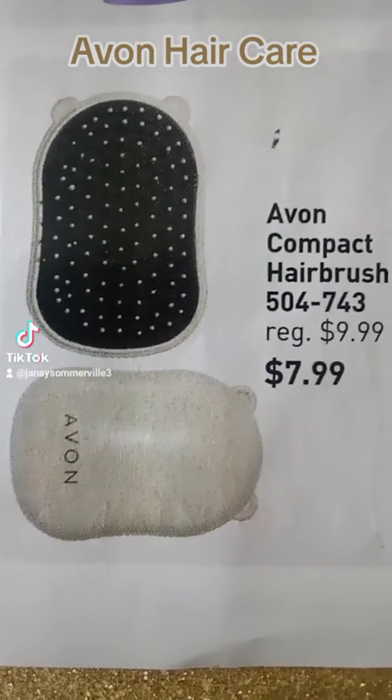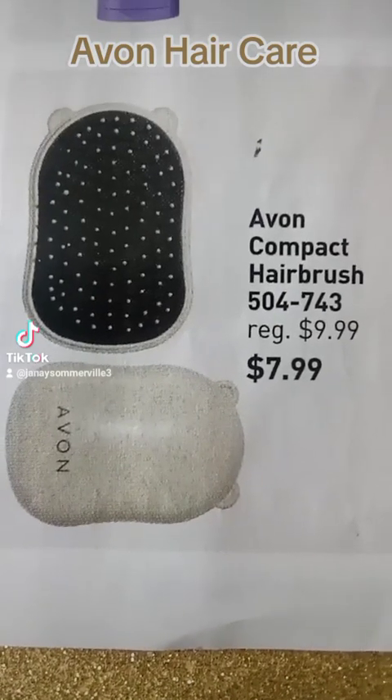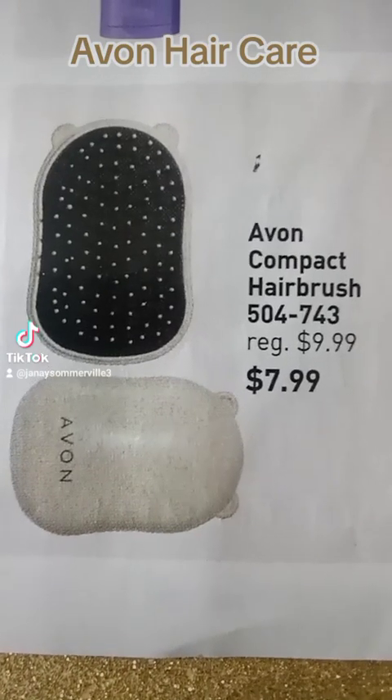Next to that is the compact hairbrush and it's the perfect tool to travel with, as it fits just right in your purse or bag and can be used on wet or dry hair. There is no case for this brush.